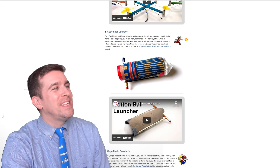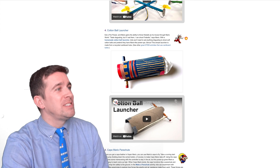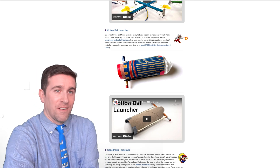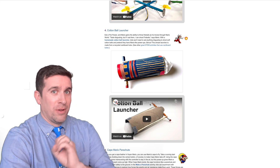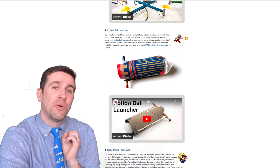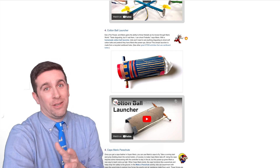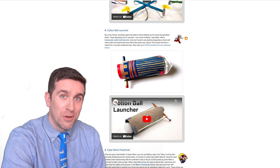Next up, we have number four — the Cotton Ball Launcher, which is very similar to our second STEM activity. This is kind of like when Mario eats a fire flower and you have the ability to shoot out little fireballs. Well, this right here is going to launch actual cotton balls that you can pretend are fireballs. Really fun, and again, you have a YouTube video to help you out.